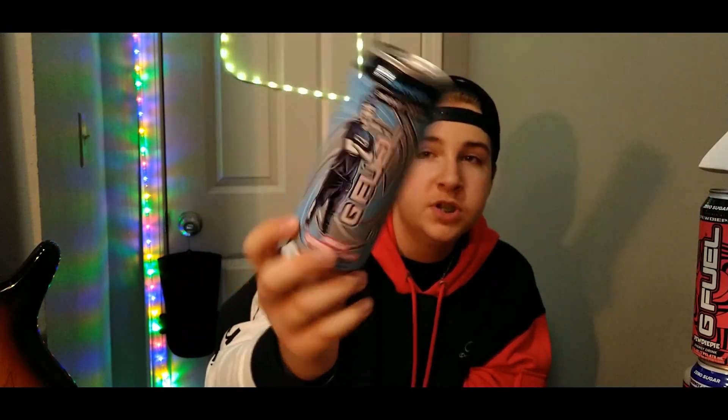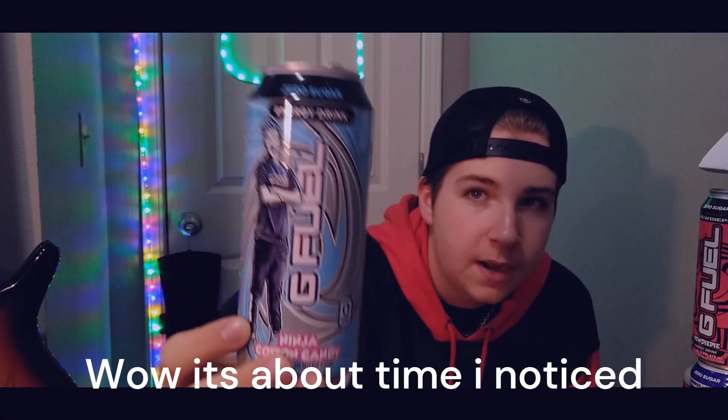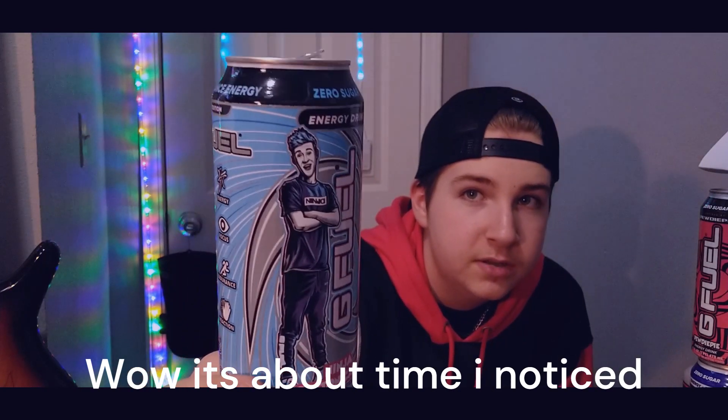The next one is Ninja Cotton Candy. This one has the energy, focus, endurance, and reaction labels on it, and it's got Tyler 'Ninja' Blevins on there. I'm not a big cotton candy flavor guy — it still has that smell to it, but it was okay. I'd probably give it a 7 out of 10.